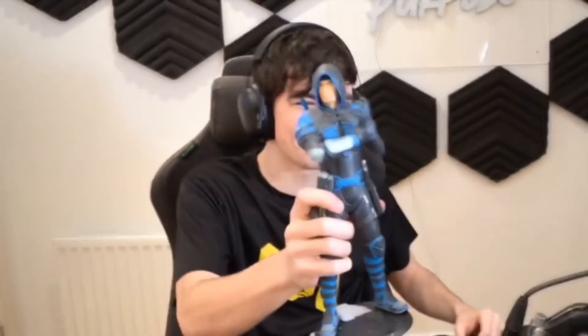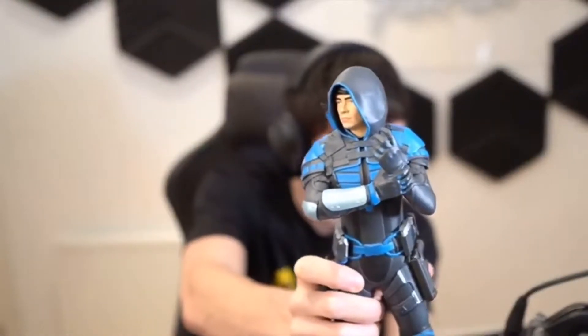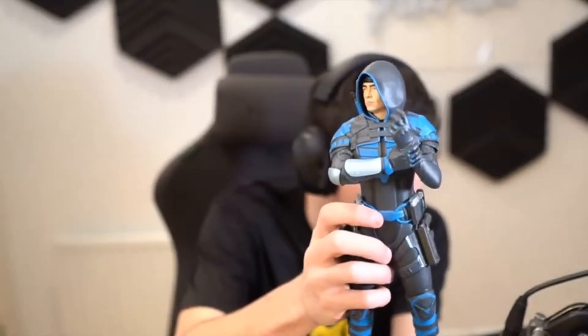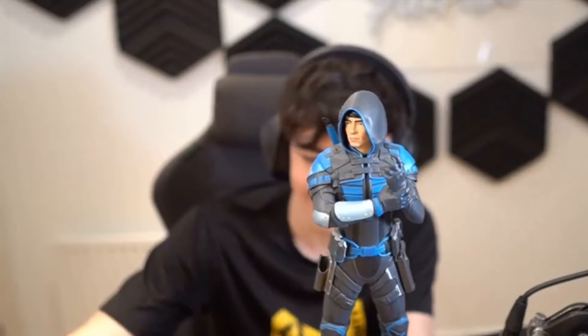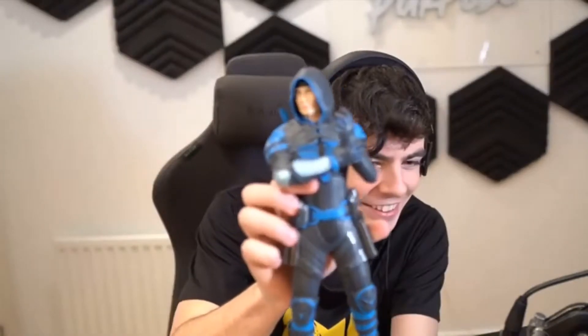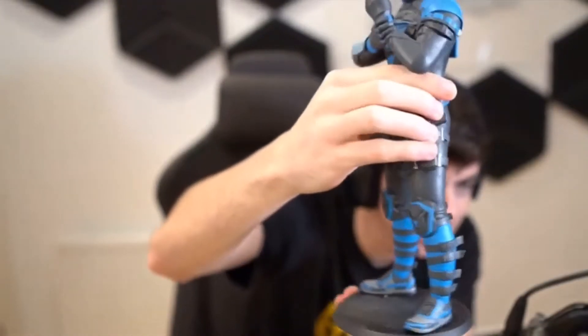It's a Ferg figurine, bro! It's a young Ferg, a Workington figurine. What?! A functional Ferg action figurine, dude! Look how cool it looks, bro. It's actually like — it's actually my skin though.